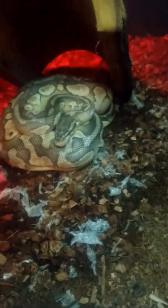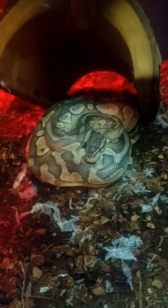This one is Lando the butter. He is stuck in eternal shed, but he's good looking.